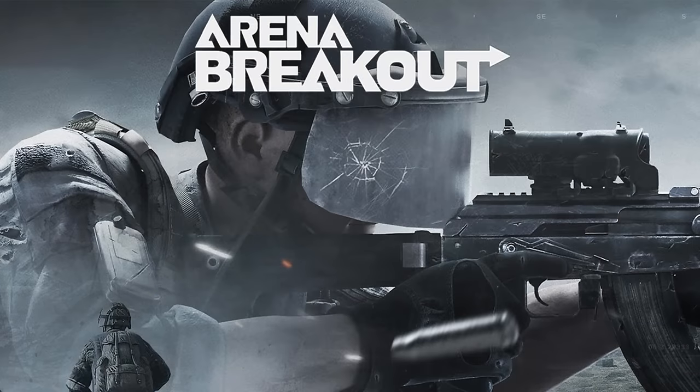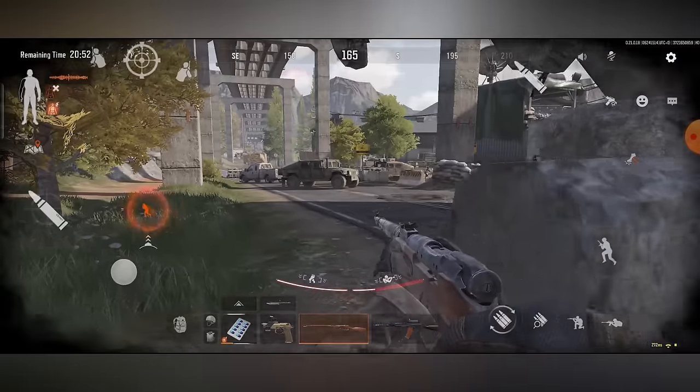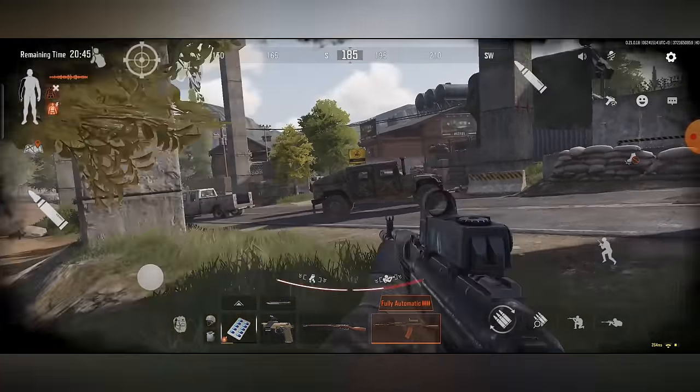We'll talk about what I personally think is the best overall complete mobile FPS game for iOS and Android — it's Arena Breakout. I'm sure you're not surprised about that. This game finally released globally and it's awesome. It's an extraction style shooter similar to Escape from Tarkov and it's got some of the best looking graphics I have ever seen in a mobile first person shooter.